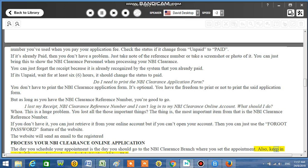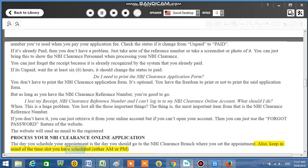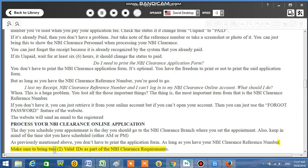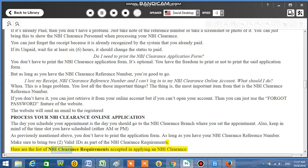As long as you have your NBI Clearance reference number, you're good. Make sure to bring two valid IDs as part of the NBI Clearance requirements. Here are the list of NBI Clearance requirements accepted in applying for an NBI Clearance.